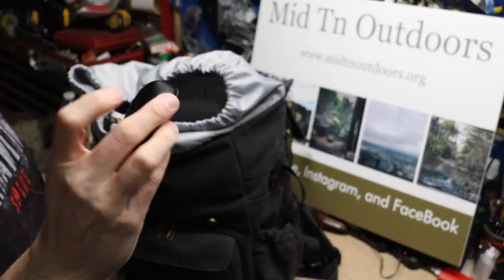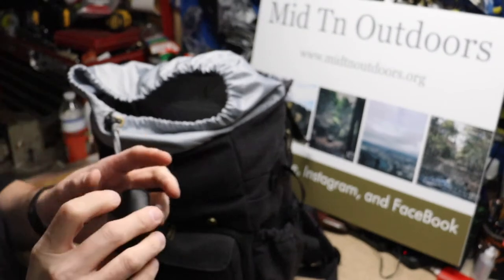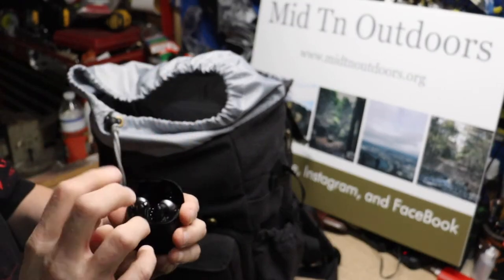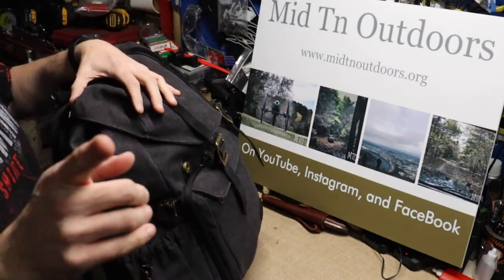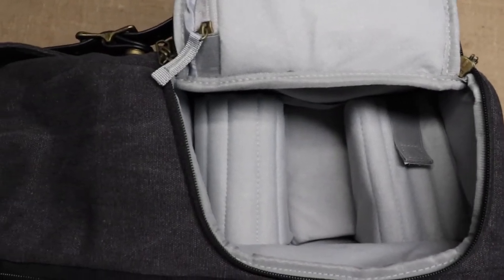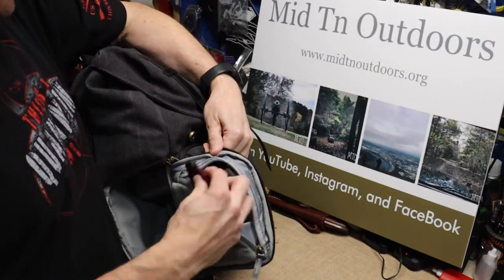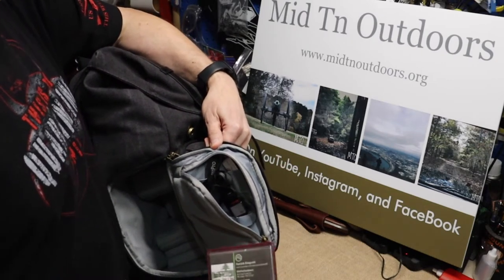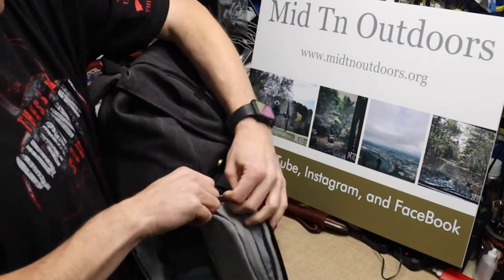I also keep my JBL airpods in here — I love these things, a lot cheaper than Apple's and they sound just as good. They last me usually all week before I have to charge them. Now for the side access — normally the camera I'm shooting on would go in here. You just unzip the side, reach in, grab your camera, and start shooting. I like having pockets on the inside too — in here I keep batteries, flash drives, and my Mid10 Outdoors business cards.